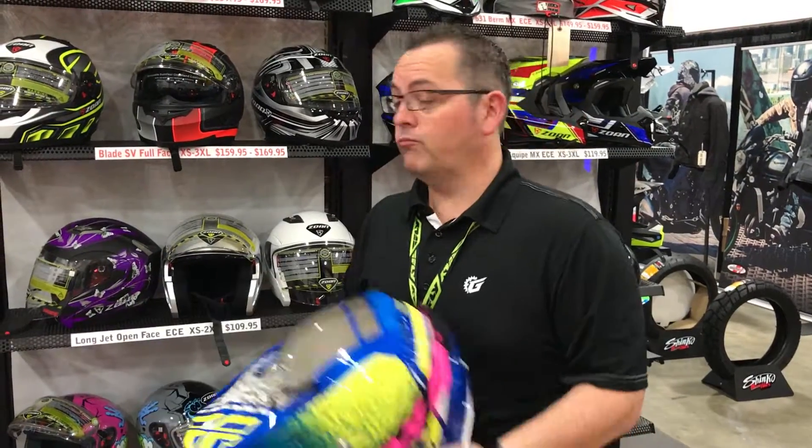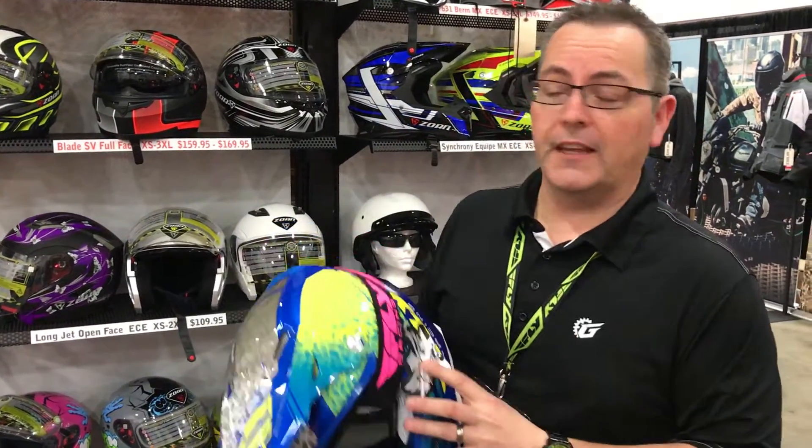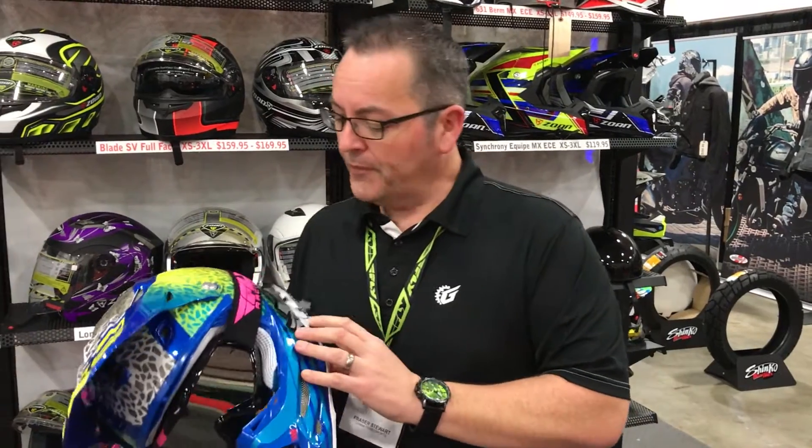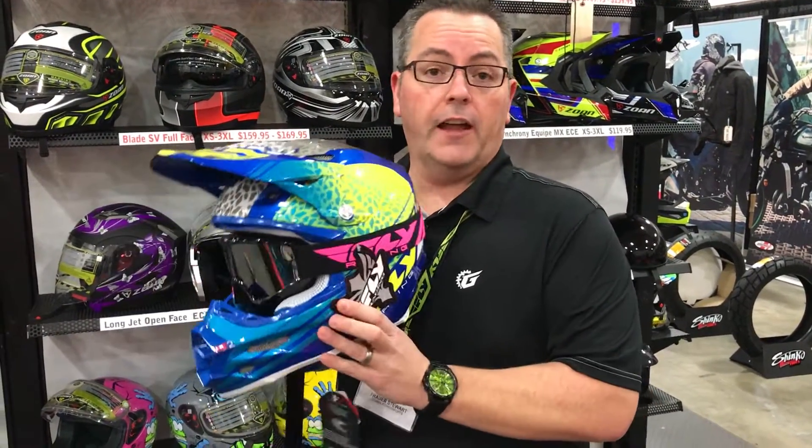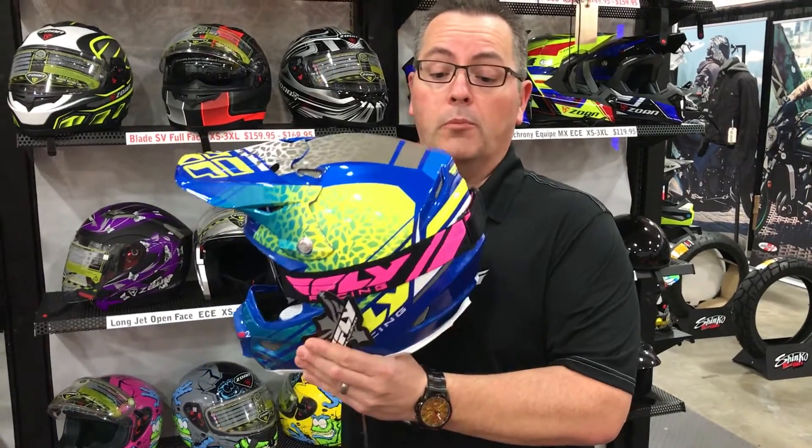Hi, I'm Frasier and welcome to Frasier's Choice. We're at the Vancouver Power Sport Show and one of my first choices of the day is the Fly Carbon Fiber F2 Animal Print.